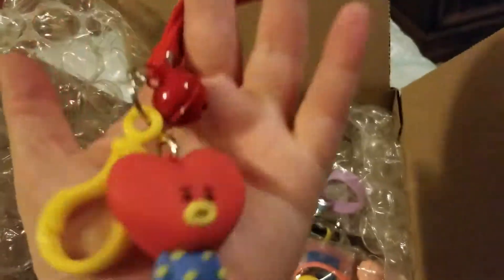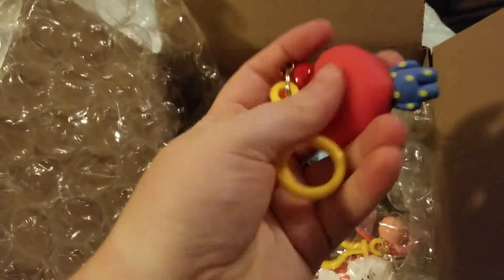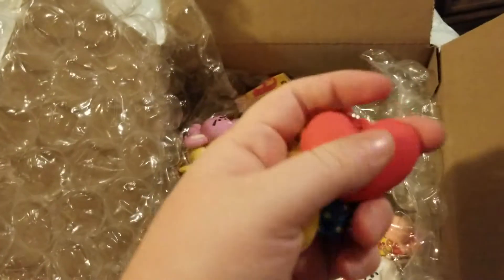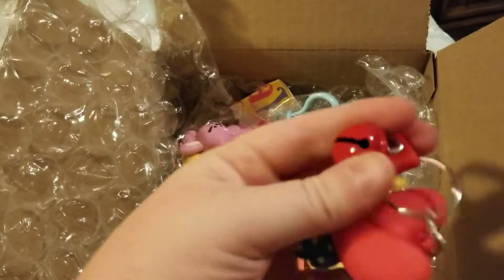Tata! He's so cute. And it feels really soft — like, it's not squishy or anything. It does bend a little bit, but it's very soft. And he has a red bell on him.